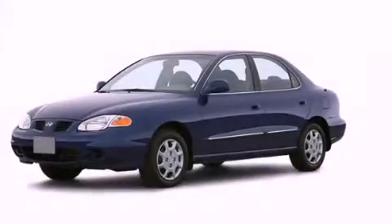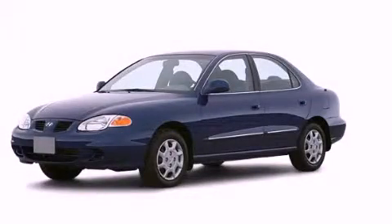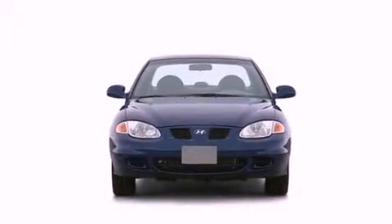This is a 2000 Hyundai Elantra. It has a 2.0-liter four-cylinder engine and an automatic transmission.